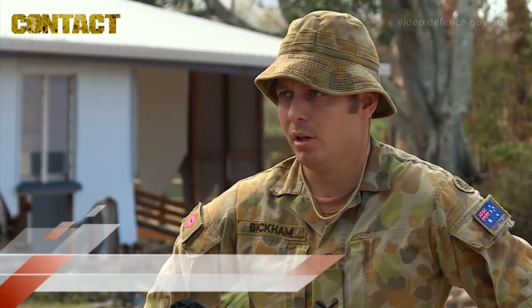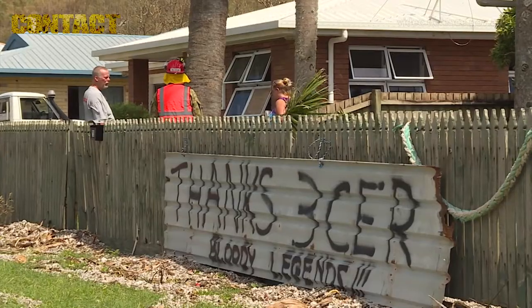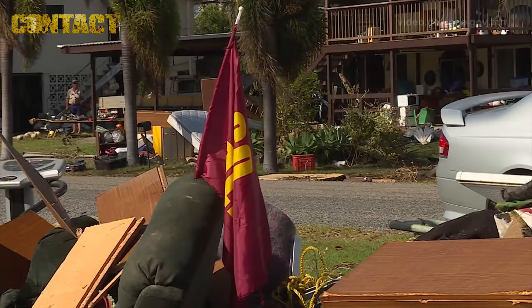Around this area — Wilsons Beach — they've been hit by a lot and there's been a lot of debris brought in. A lot of trees have been uprooted and all the single level houses are completely filled up with debris.